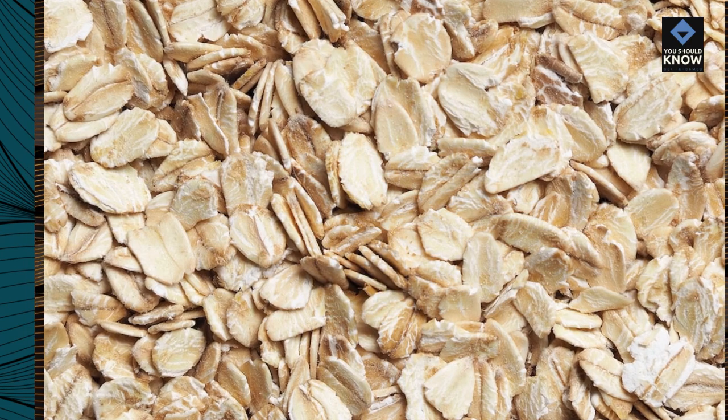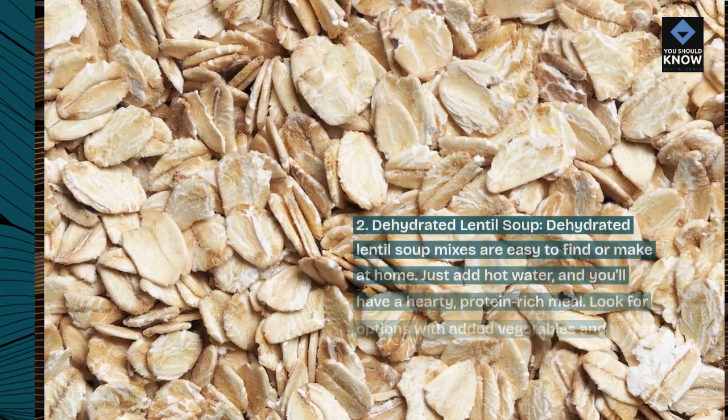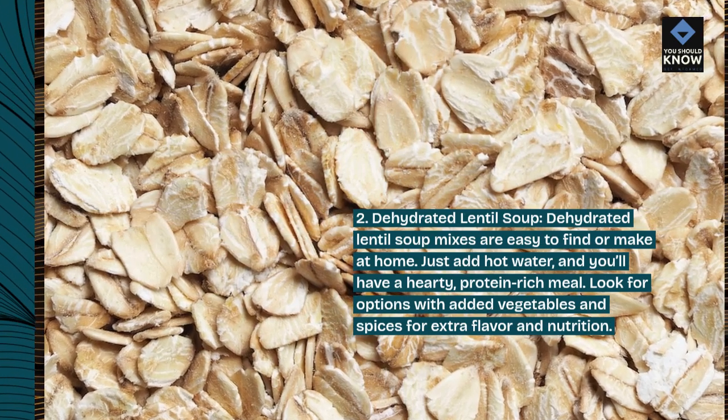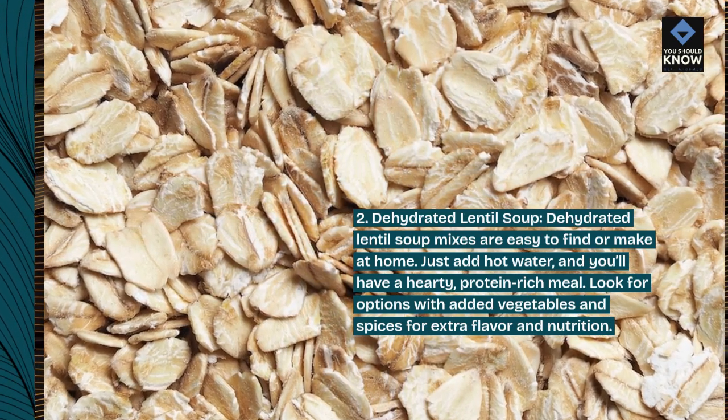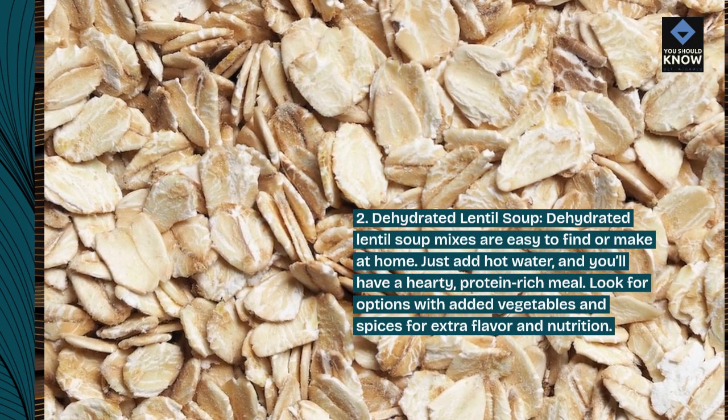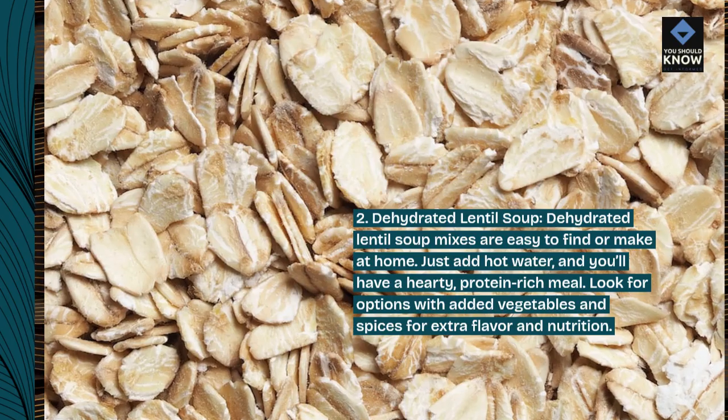2. Dehydrated Lentil Soup. Dehydrated lentil soup mixes are easy to find or make at home. Just add hot water and you'll have a hearty, protein-rich meal. Look for options with added vegetables and spices for extra flavor and nutrition.